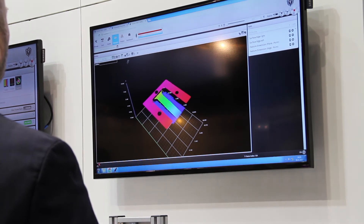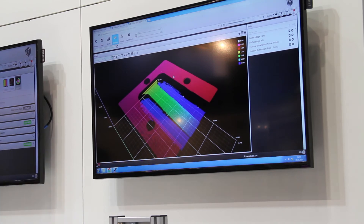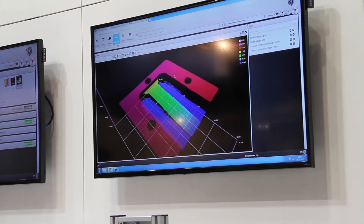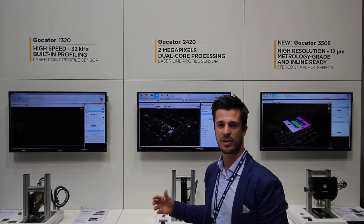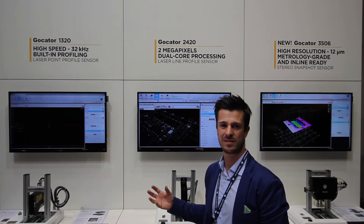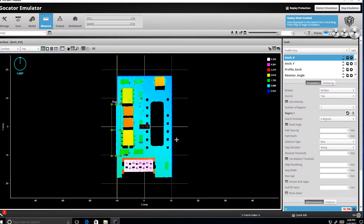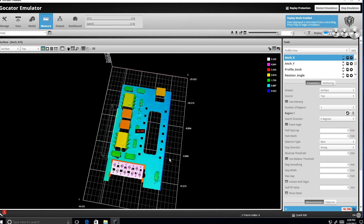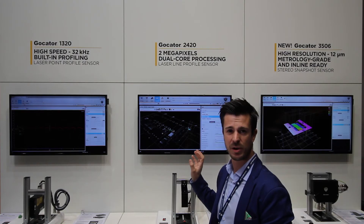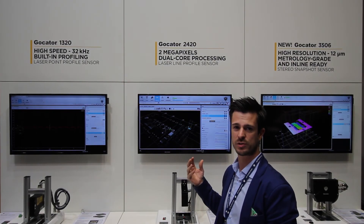When we talk about the software features of our products, since everyone is talking about Industry 4.0 today, LMI actually started already 7 years ago to embed the software in the sensor. Everything is embedded in the sensor head — there is just one hardware component, which makes it quite easy and functional to use our sensors. The software runs on a web browser-based interface and it's graphical, so you don't have to be a programmer to use all our features.